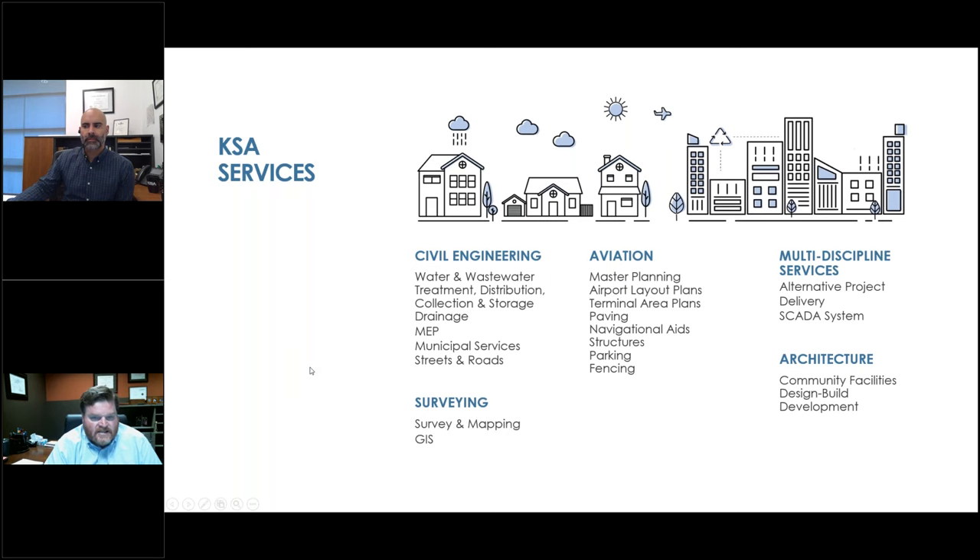Many people don't realize, if they're in the municipal market, that we also work heavily — we're one of the larger firms in this region for working with airports: all general aviation airports, regional hubs, and also some commercially served airports. You can see the list of services we provide, and we hope you would reach out to us or visit our website at ksaeng.com.